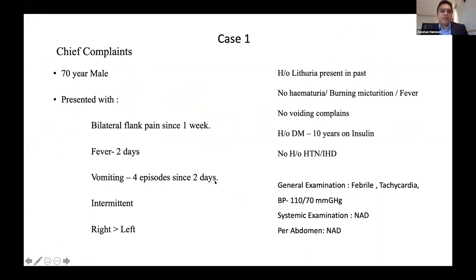The first case is a 70-year-old gentleman who presented with bilateral flank pain. He had fever and vomiting, with pain more on the right side compared to the left. He has been a diabetic for the past 10 years on insulin.